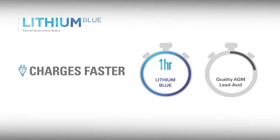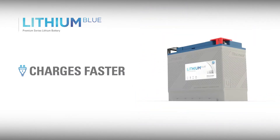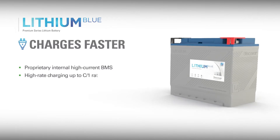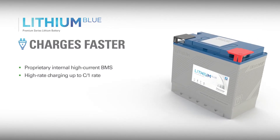Lithium Blue's charge acceptance is up to 50% more efficient than lead-acid batteries, so it charges up to five times faster. Lengthy absorption and equalization charging stages are not required like with traditional lead-acid batteries. Additionally, Lithium Blue has an internal high-current battery management system that can accept high-rate charging to C1. As a result, Lithium Blue charges much faster than any lead-acid battery.